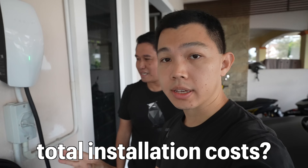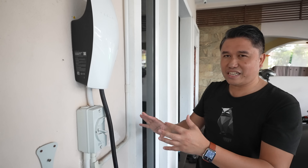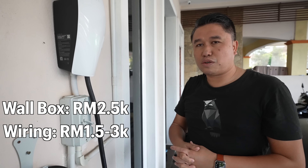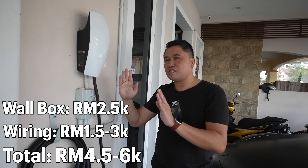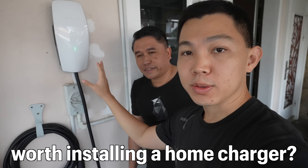In the 2022 budget, the government provided an incentive of RM2,500 tax relief for EV owners to install a wall box or subscribe to a charging provider, so part of the installation can be subsidized. This wall box cost me RM2,500. The wiring, depending on the distance from your distribution box, could range between RM2,500 to RM3,000, and more if you want concealed wiring. So in total, a Tesla wall box plus wiring would be in the range of RM4,500 to RM6,000 for a good installation.